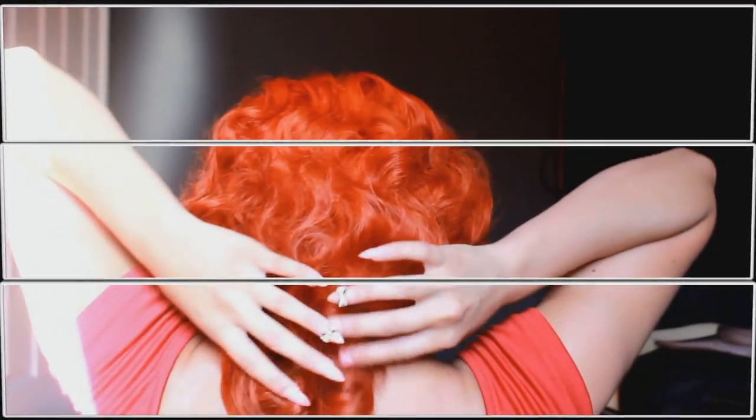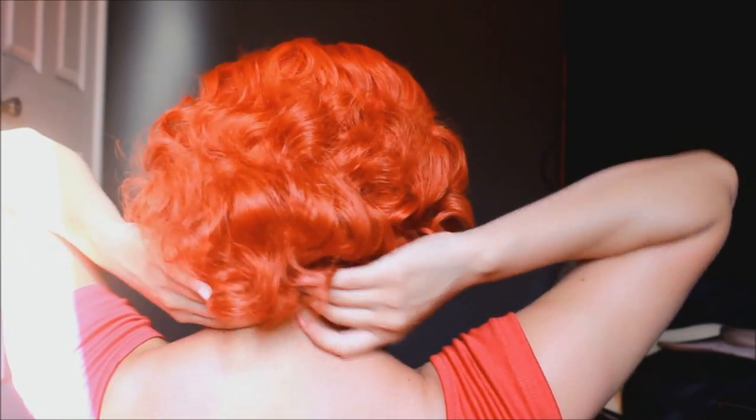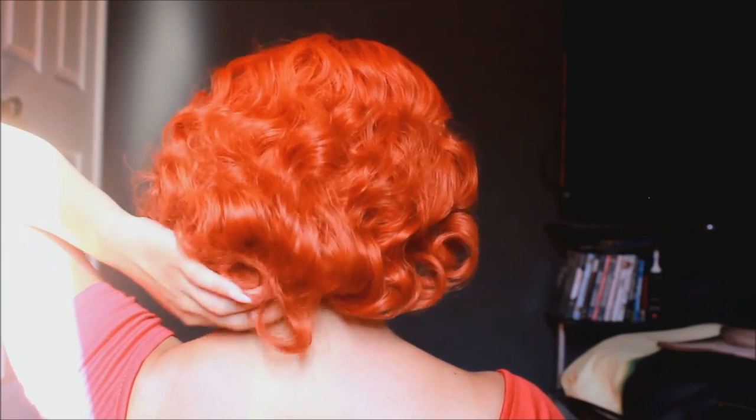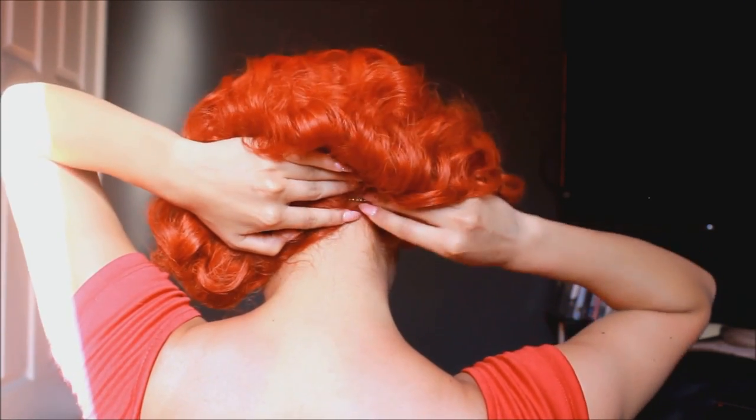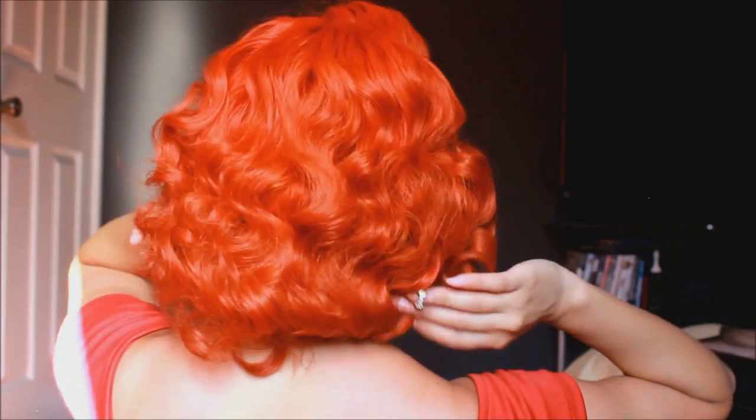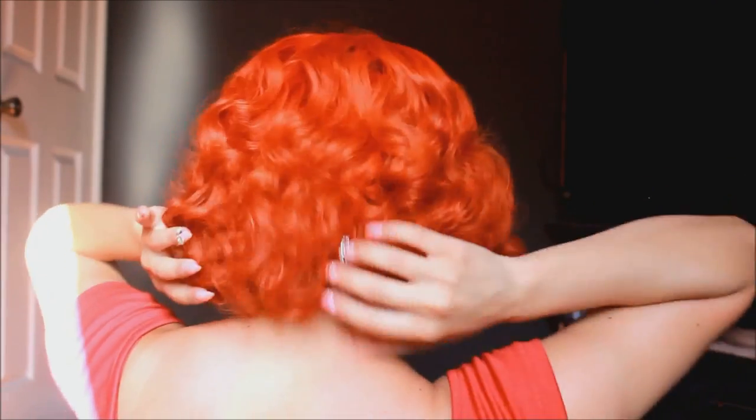Now since I don't have much volume at the bottom and my hair is very fine, what I'm going to do is just pin it, tuck it under, and pin it. So it's going to give the illusion that I have shorter hair, but it also gives a little bit more volume than if I were just to leave it lying down flat.